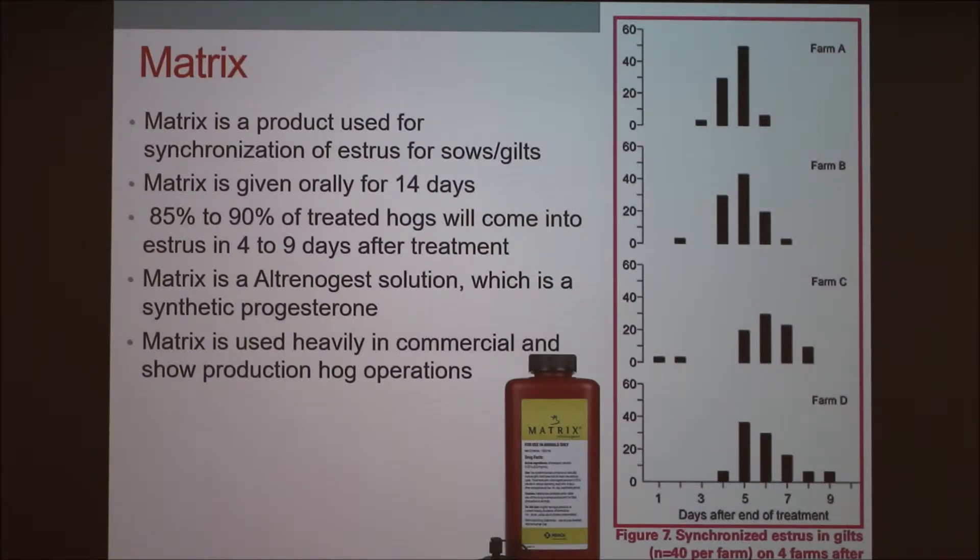Matrix is an allotrogenist solution, which is a synthetic progesterone. It's used heavily in commercial and show operations. This chart shows farms that use Matrix in treatment — the days along the bottom show how long it took after treatment to come into estrus, and the vertical axis shows the number of hogs. You can see most of them came into estrus after 5 days of treatment, and as stated, it's usually 4 to 9 days.